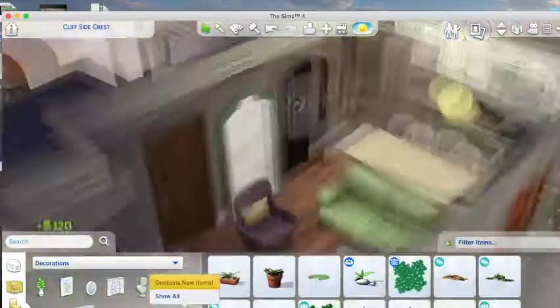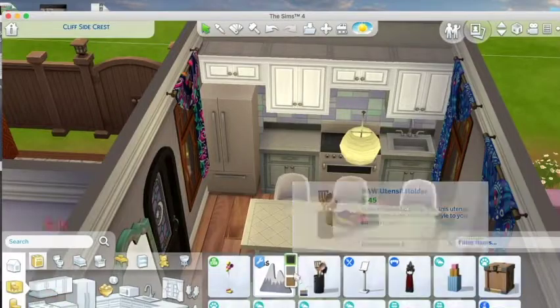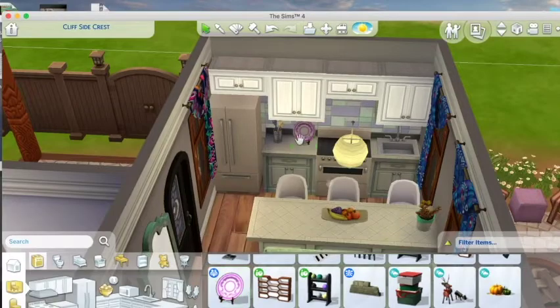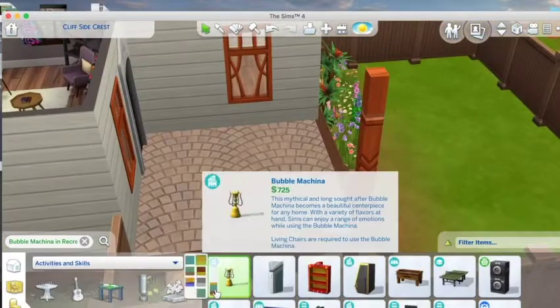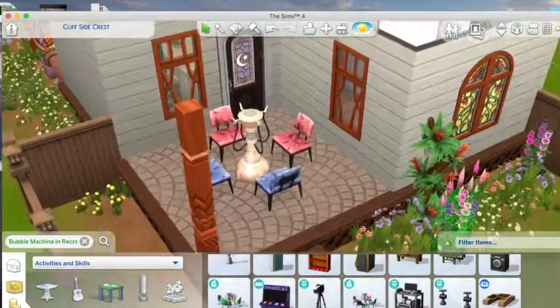I'm not going to complain about what they're giving us. I mean, am I happy with all of it? No. But I also wasn't really a Sims 2 or Sims 3 player. I played Sims 3 on the PS3 — that's how I got into the Sims. And I remember the first time I ever heard about the Sims was in kindergarten.